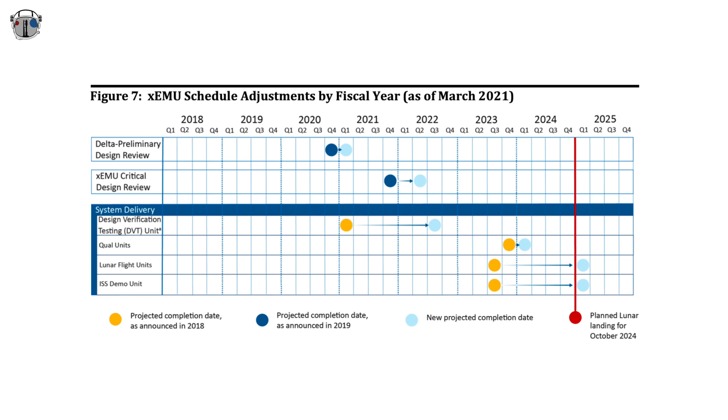The current plan includes an approximately 20-month delay in delivery for the planned design, verification and suit testing, including two qualification suits, an ISS demo suit, and two lunar flight suits. These delays are for a variety of reasons including funding shortfalls, COVID-19 impacts, and technical challenges. Unfortunately, this has left NASA with no possible way to meet their delivery target of the first two flight-ready xEMUs by November 2024. Given the current integration requirements, the first suits would not be ready for flight until April 2025 at the absolute earliest.